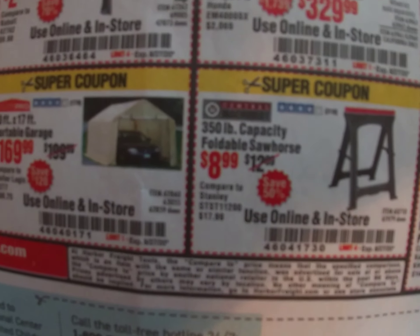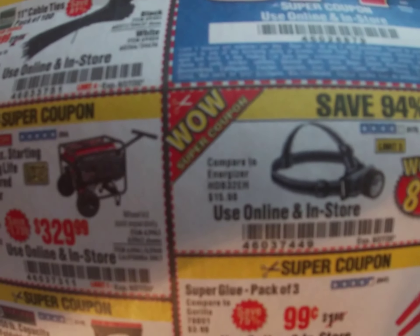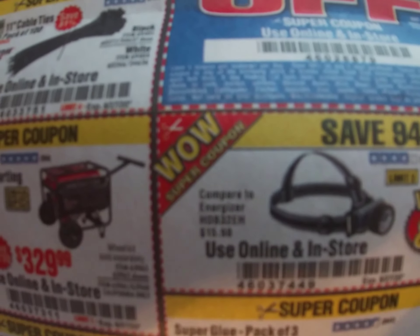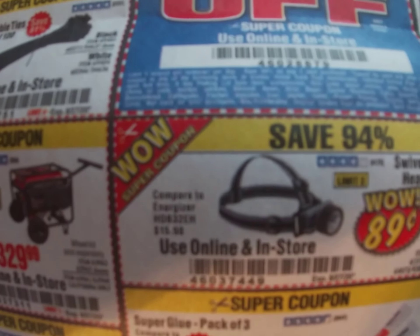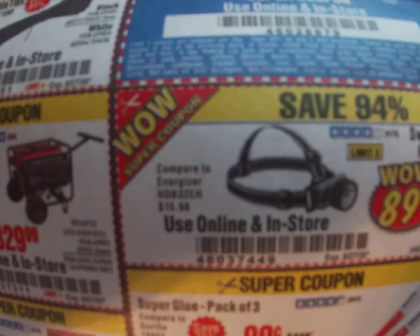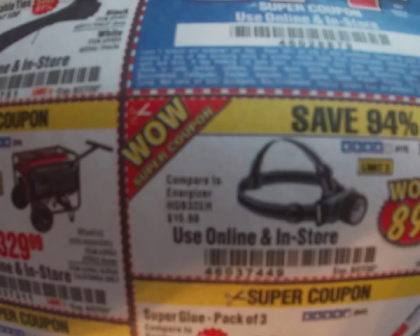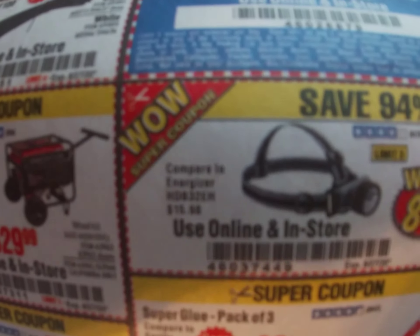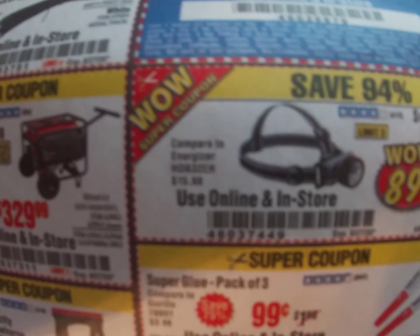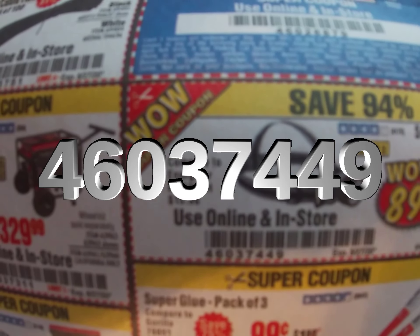We've got three smaller coupons. First, a little flashlight — I get lights all the time and the grandkids and kids love playing with them. For 89 cents it's one of the best toys you can get. Let them have fun, let them think they're helping you out — it creates some family time. Don't ever get upset with your kids for helping you out. Coupon code 460-374-49.